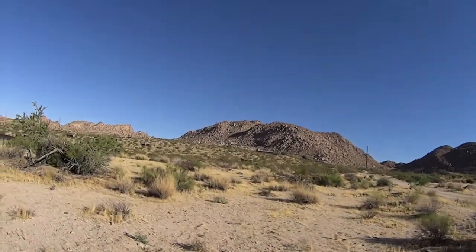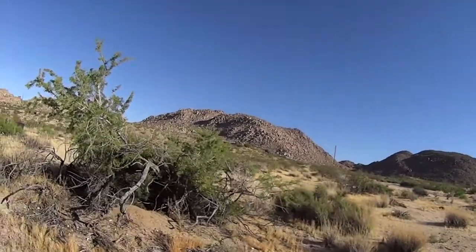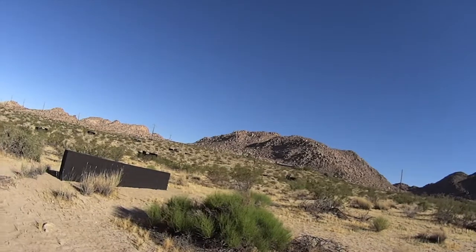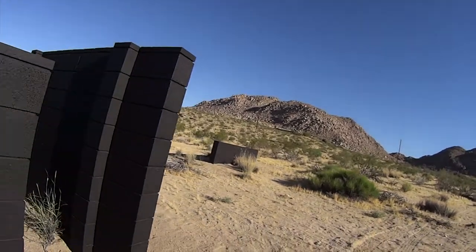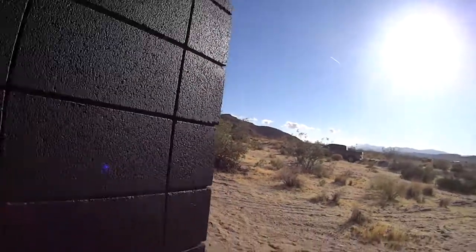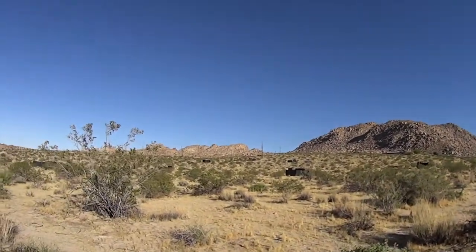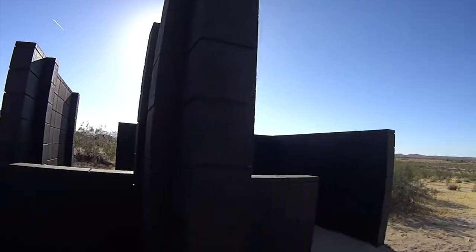One mysterious structure we found: getting close to the base — we were not on the military installation, I repeat, we were not on the military installation, but very close to it. We found these cement block structures. They were sort of mysterious, painted black. I have to believe or speculate that they have something to do with military training exercises. But I don't know — if anybody has any idea what these structures are, please leave a comment. This is very close to the 29 Palms marine base. This is a continuation of the American Empire and decline series — the Ruins of America.